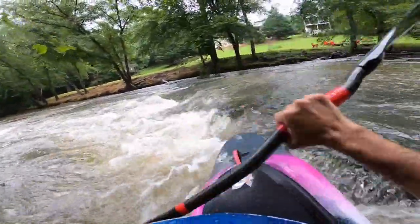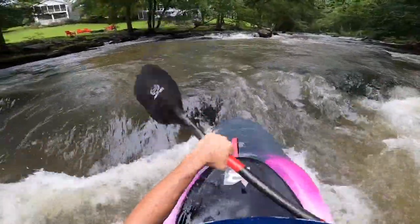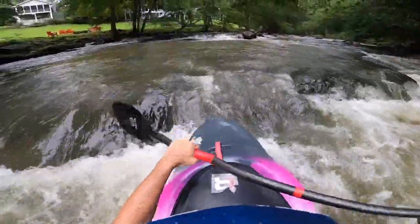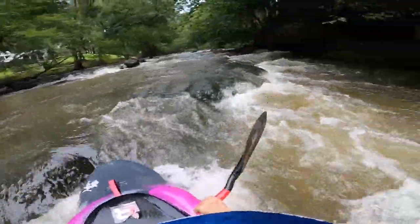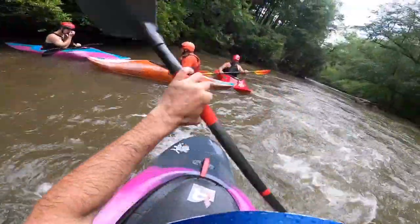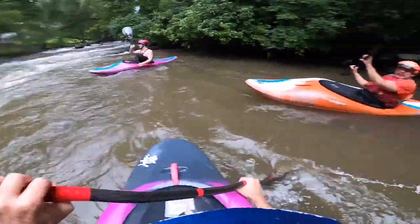This is the very bottom section of Sexton's Rapid. Just as you're about to leave the area where the houses are, it's really a great section for practicing ferrying and catching eddies. Instead of just bombing through this, really see how many eddies you can catch, because there's a lot of them. Right down here at the very bottom on the river left, this is one of the best stern squirt lines on the entire river — a great place to practice if you're planning to learn how to do that.